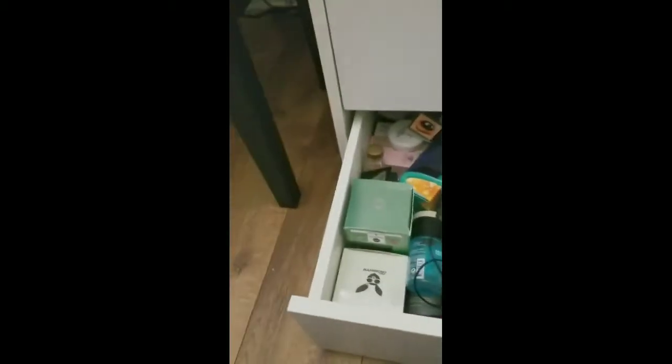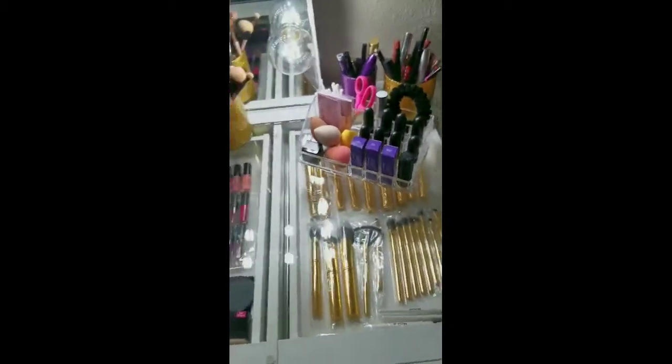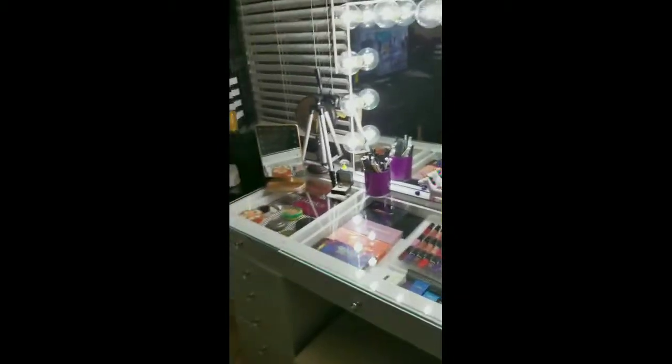So yeah, this is my new vanity setup, all thanks to my wonderful husband. I just wanted to give you guys a little look-see.